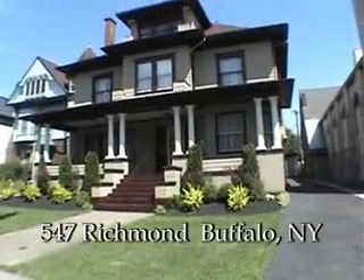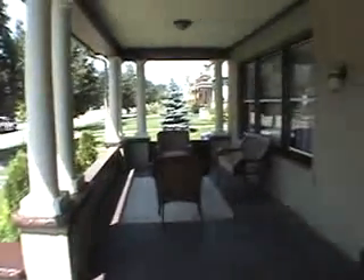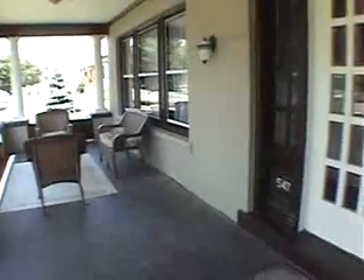547 Richmond Ave, Buffalo, New York. Five bedrooms, two and a half baths. Completely restored to perfection, this center entrance colonial will exceed all expectations.